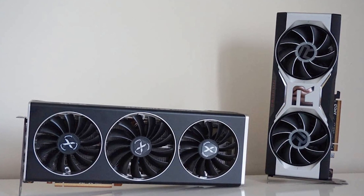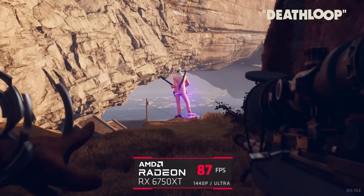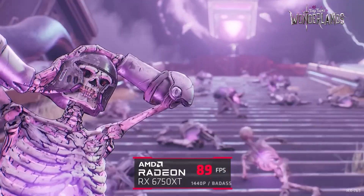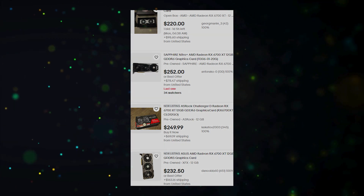For those interested in 1440p gaming, the RX 6700 XT or 6750 XT are fantastic value options. Both provide similar performance, so go with whichever one you can find cheaper. I'd particularly recommend looking for the RX 6700 XT in the used market, where you can find it at a great price.